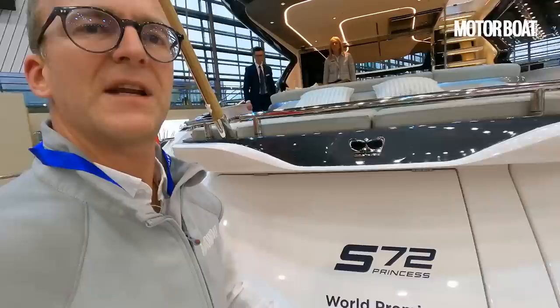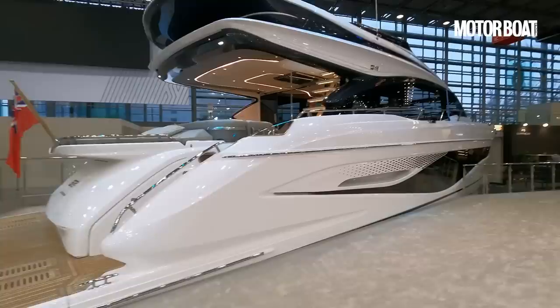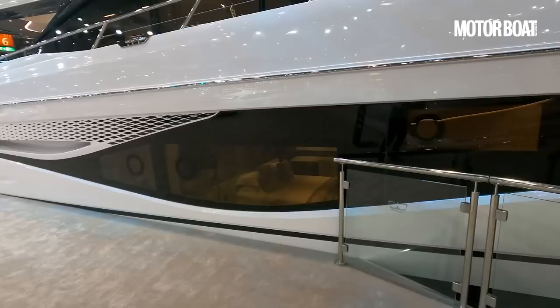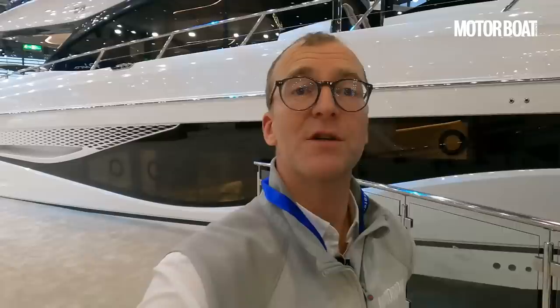Let's finish back outside to admire those wonderful lines again. That is the Princess S72 — all five million pounds worth of it. Just admire those huge windows from the outside, and this is some rather nice detailing — it's just spray-on styling but it adds an extra layer of visual interest. There you can see that huge hull window looking into the owner's cabin — quite something. I hope you've enjoyed this tour of the new Princess S72. Thank you very much for watching, do let me know what you think about the video and the boat in the comments below, and I look forward to seeing you on the next one.